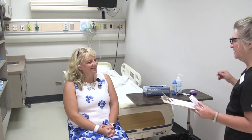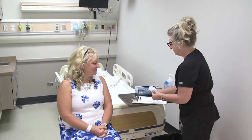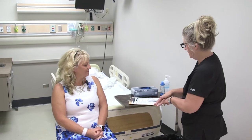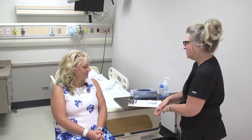Hi, Sylvia. Good morning. Would you prefer me to call you Sylvia? Sylvia is great. Okay, very good. My name is Mary. I am a student nurse at CVTC and I'm here to measure your peak flow. Have you ever done that before?